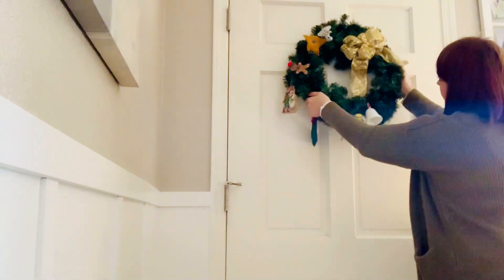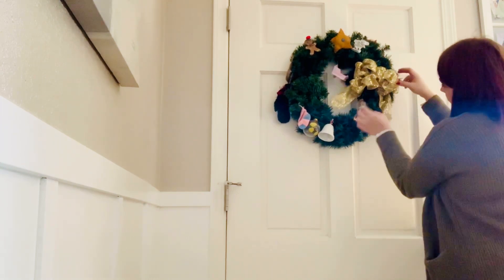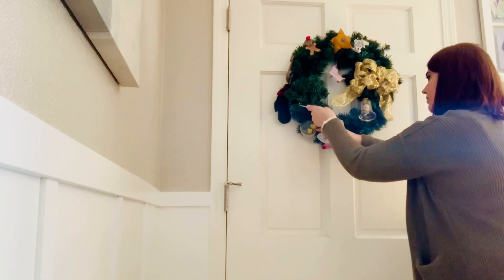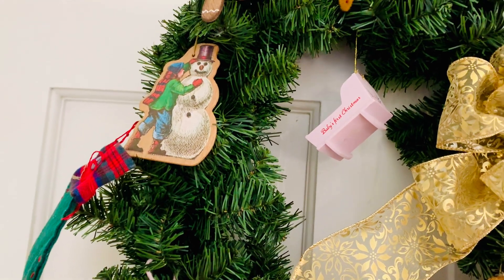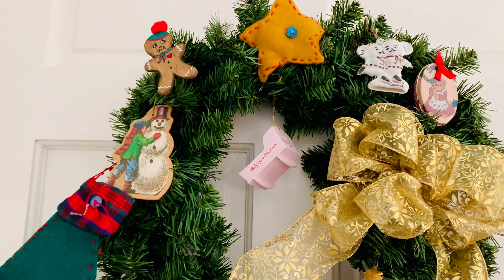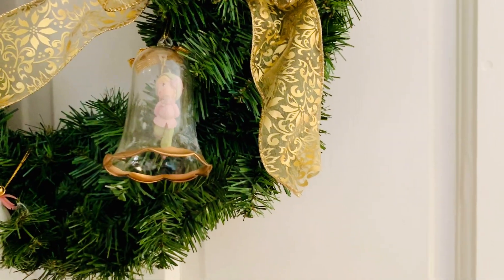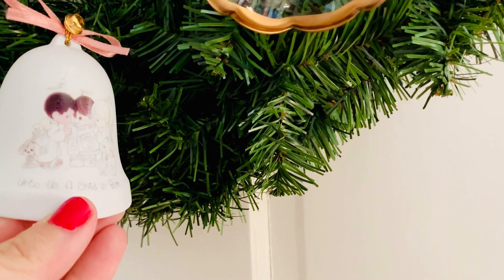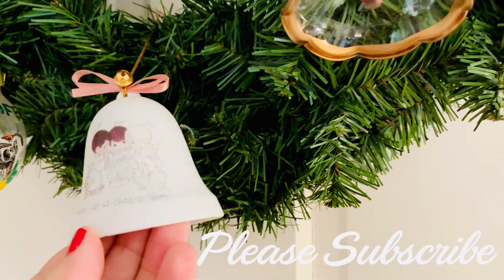My mom made this wreath a number of years ago. She went through all of my childhood Christmas ornaments and made one of these for each of her children. She found all of our first ornaments from when we were babies and then an assortment of ornaments that were on our family Christmas tree. This wreath is extremely nostalgic for me and I love looking at all of the different ornaments and just reflecting on these being on my childhood Christmas tree. I think that if someone is looking for a gift that's going to be extremely sentimental and you have adult children that maybe are not still displaying their baby ornaments, this is a perfect gift and something that I have cherished and will continue to cherish for years to come.